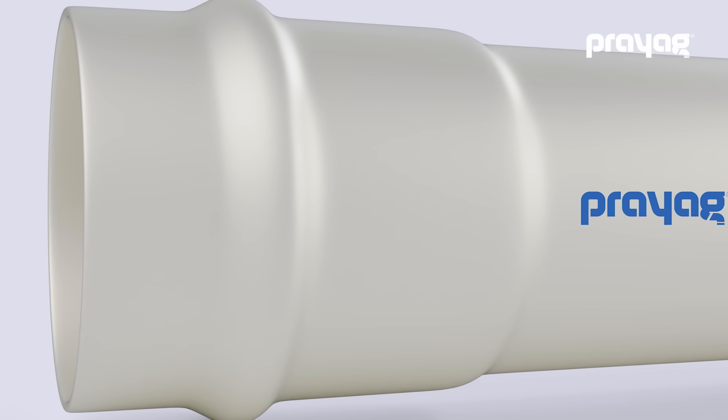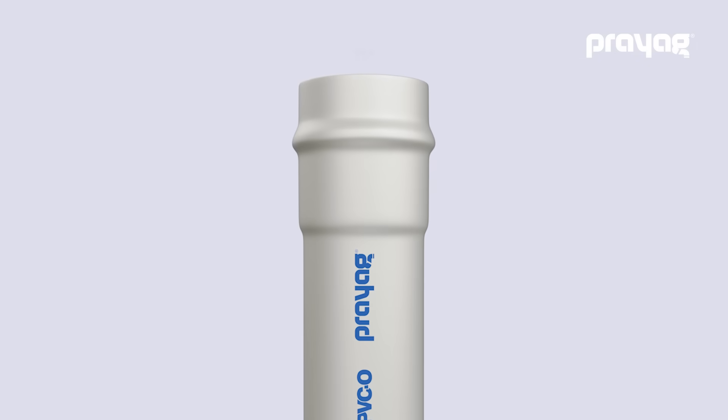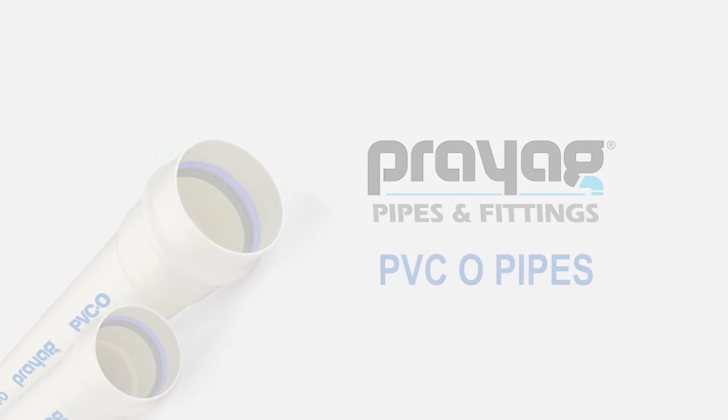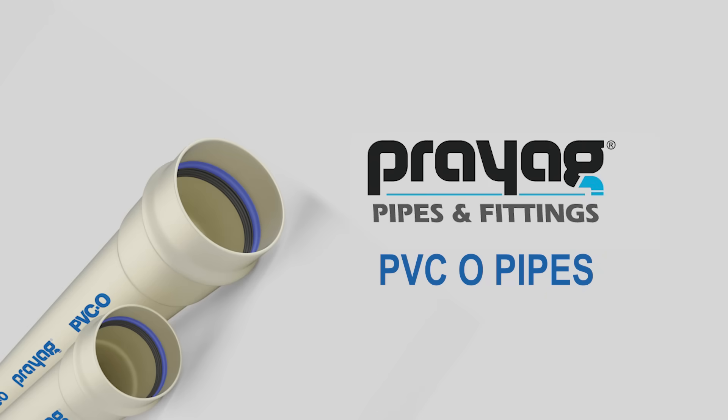Upgrade to Prayag PVCO pipes today — a fusion of quality, innovation and technology — and embrace the future of water distribution systems.